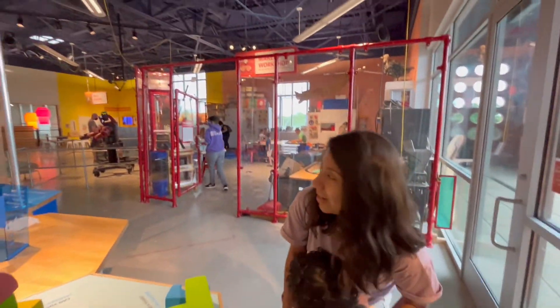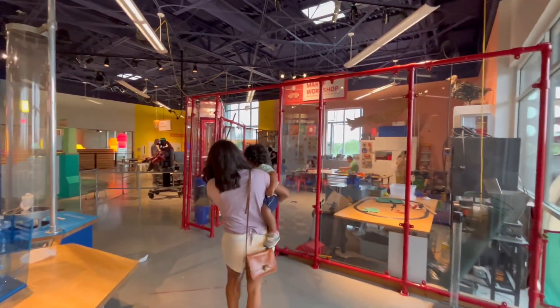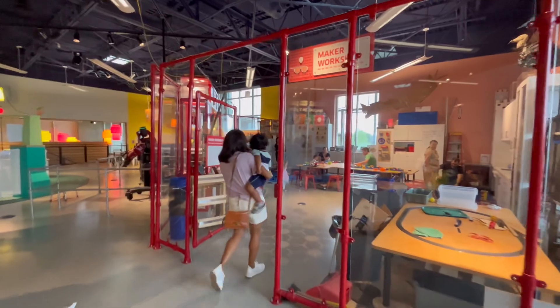They just announced the makers workshop over the intercom. We're gonna go ahead and try it out and see what we can do.